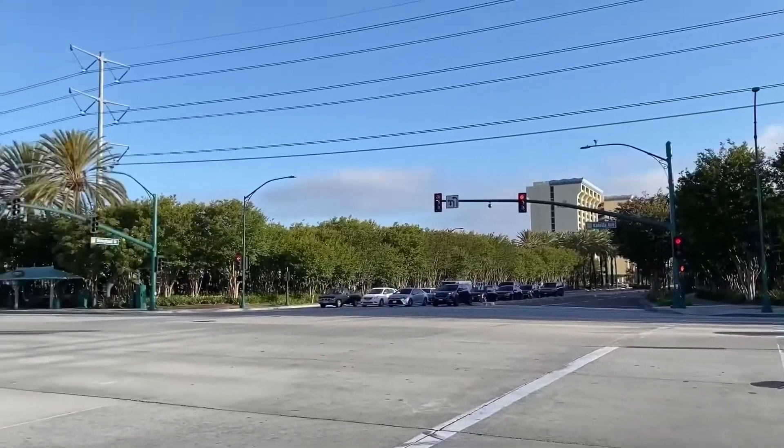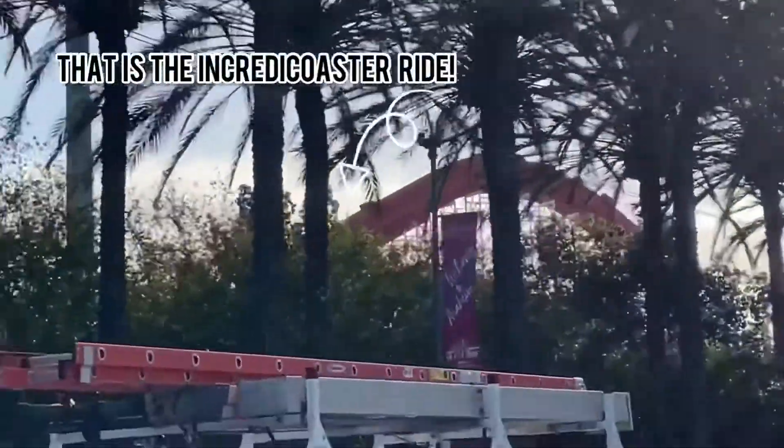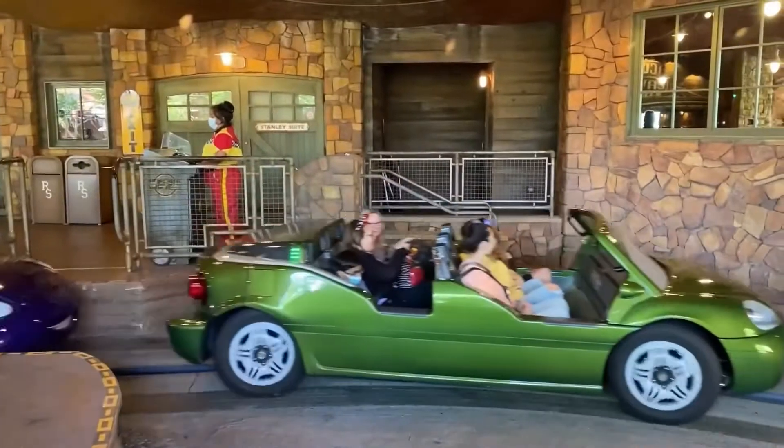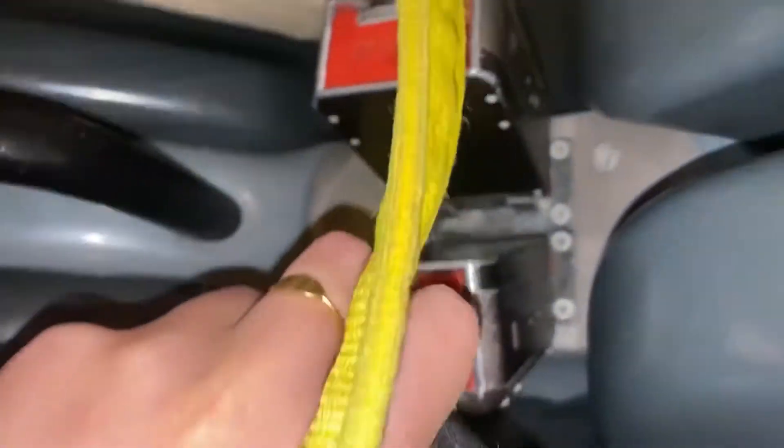Hello and welcome back to my channel! If you're new here, you should hit that subscribe button because this video is going to be super fun. I hope you guys enjoy this vlog of California Adventure and exploring Downtown Disney — we had so much fun, I had to bring you guys along.